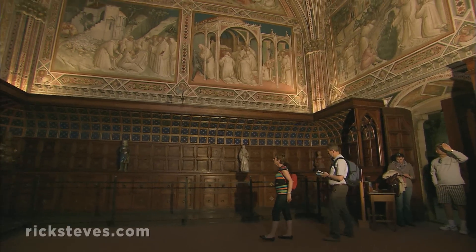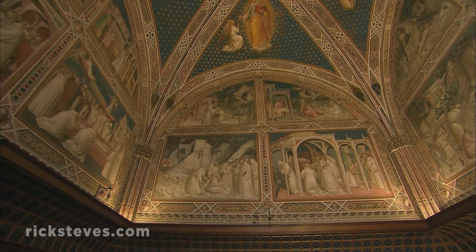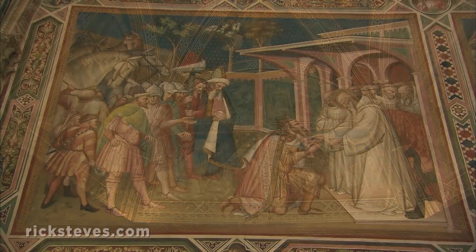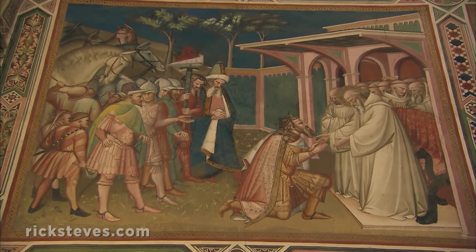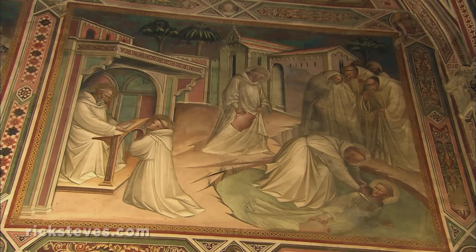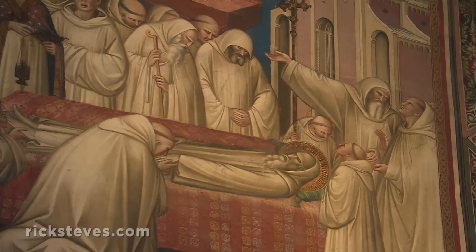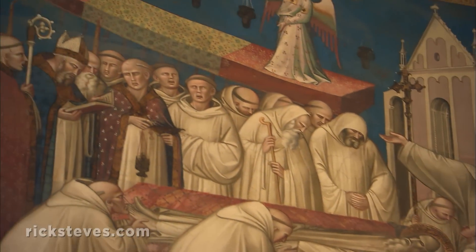In the adjacent sacristy, 14th-century frescoes show scenes from the life of their founder and inspiration, St. Benedict. Benedict is shown as an active force for good — busy blessing, preaching, and chasing the devil, until that day when he slides up the ramp to heaven.